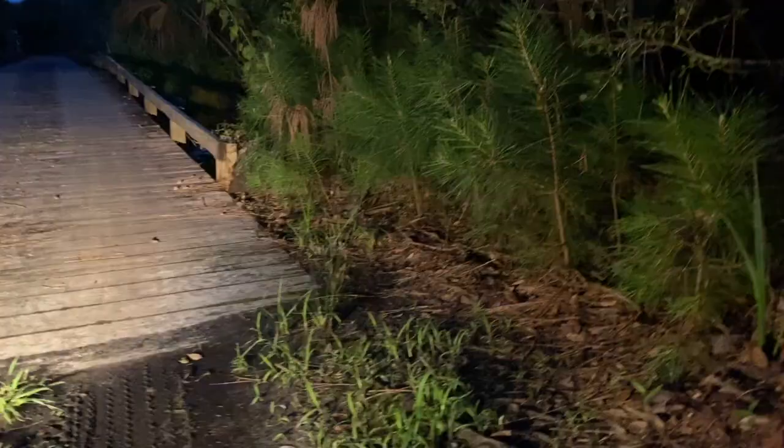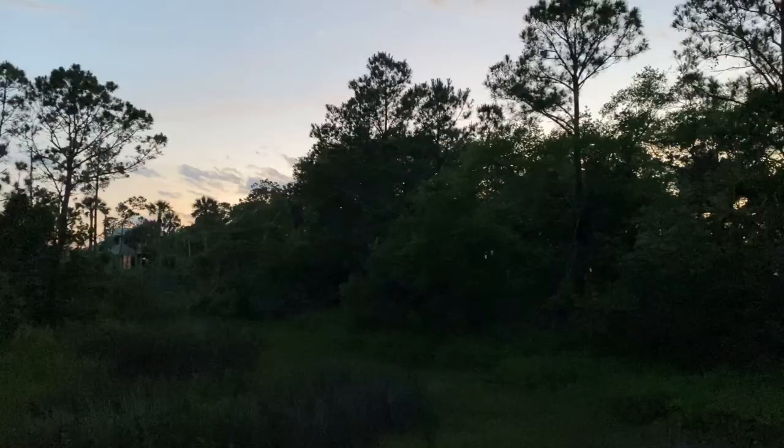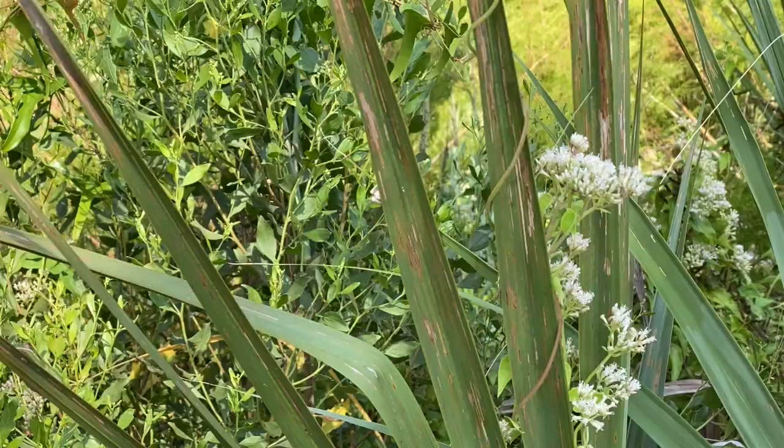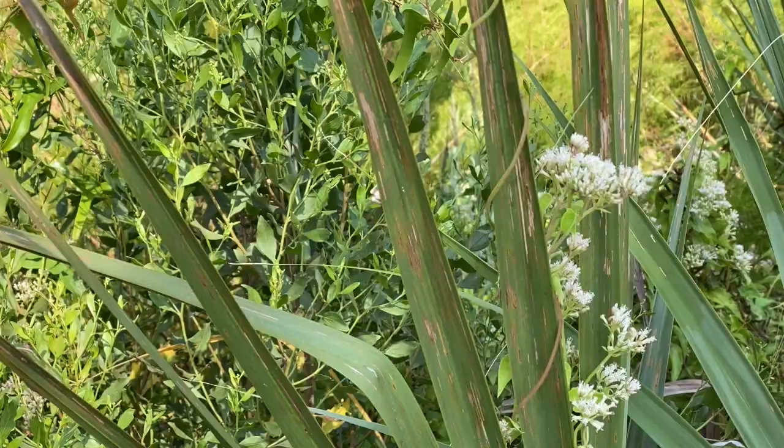At night, this wetland can have a cacophony of frog calls, and you might find green tree frogs hopping across the roads or paths in the evening. We'll leave these little nappers to enjoy the afternoon breeze.